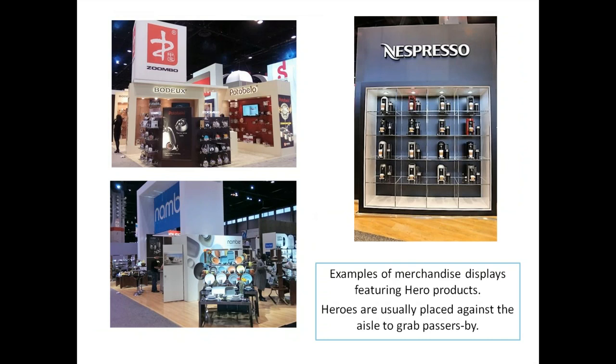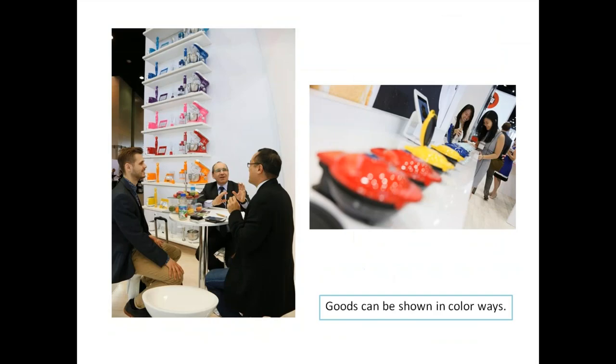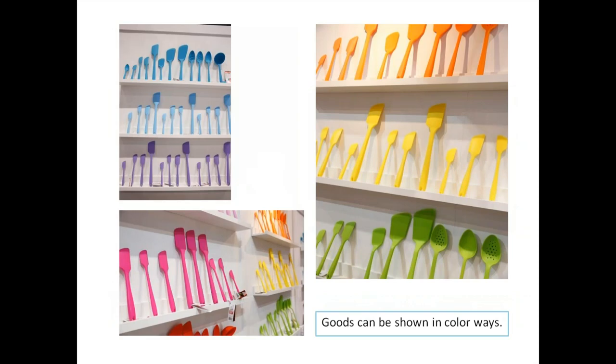More hero products are shown here, placed against the aisles to grab passers-by. Nambé placed theirs at a cross aisle, as did Bodum. Zumbu and Nespresso are right up against the aisle — these guys don't fool around. They really know their sales and merchandise and know how to put goods right on the aisle. These are in fact their hero items. Goods can be shown in color ways — a color variety we call a color way.